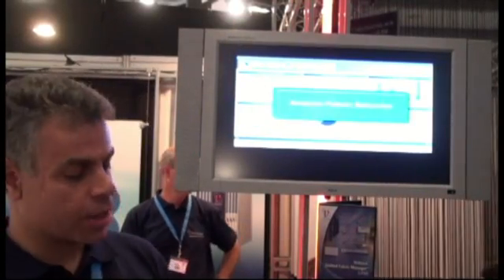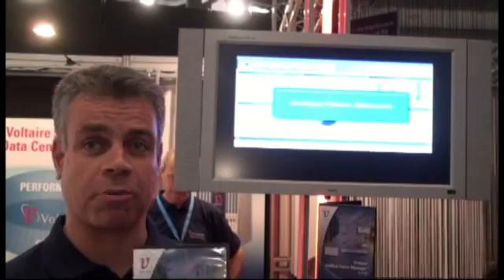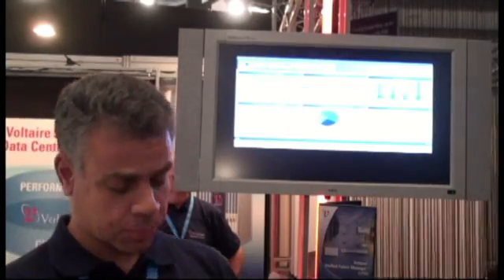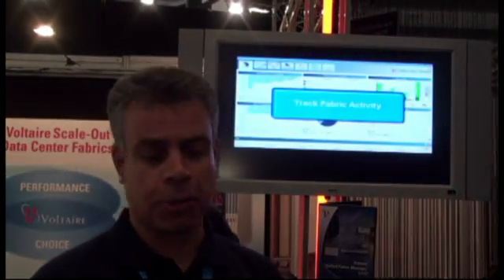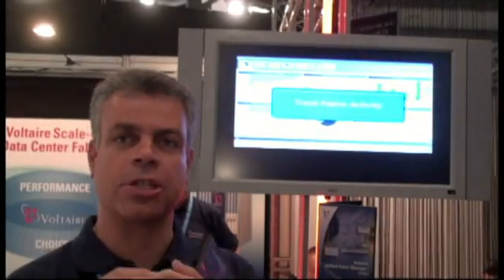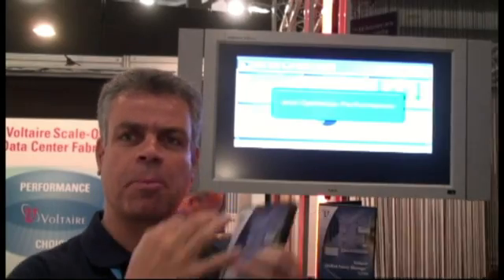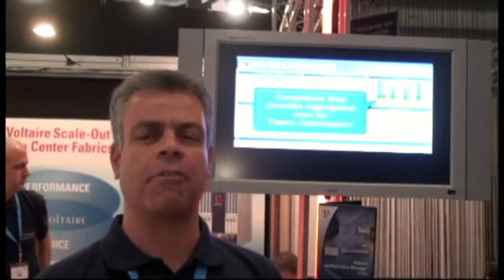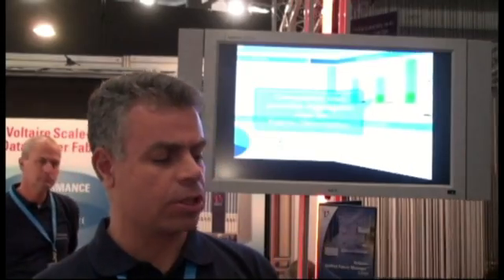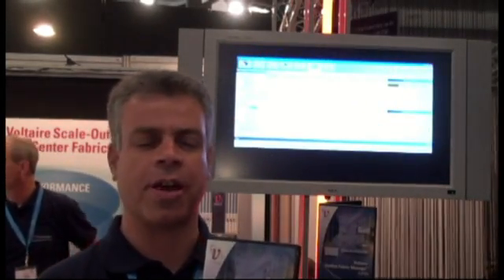The next product we're showcasing at this show is UFM — Voltaire Unified Fabric Manager software. Management in switches is more focused on device-level management, where we collect information from all the different elements and look at the status of the particular device. But when you want a holistic view of the entire environment, this is where you need UFM.